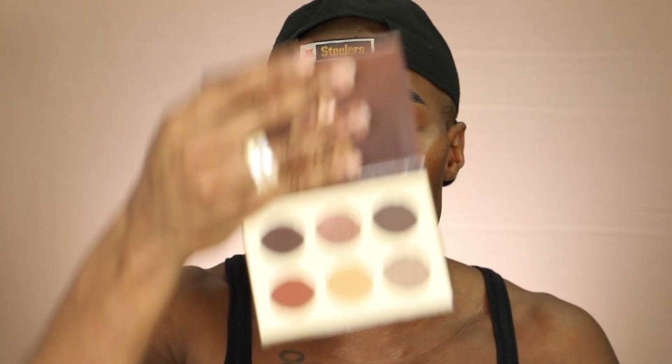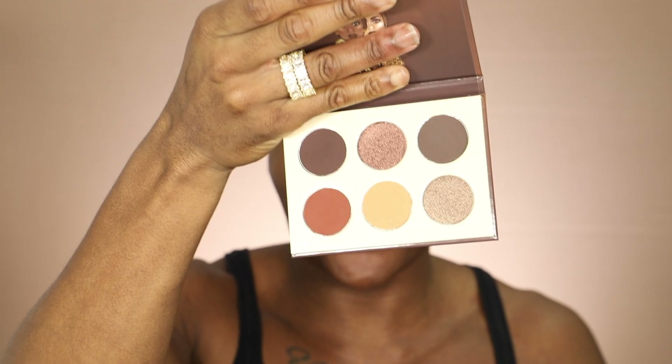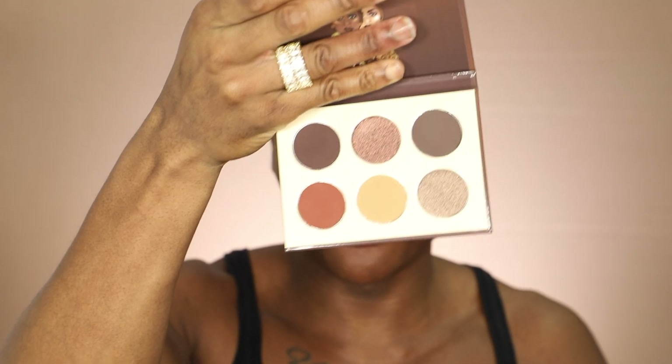This one is called Chocolates by Juvia's. Juvia's just knows the shades, what people want. This is super nice — you could definitely do a lot of nighttime looks and daytime looks with these palettes, and you can definitely cross over in between palettes.